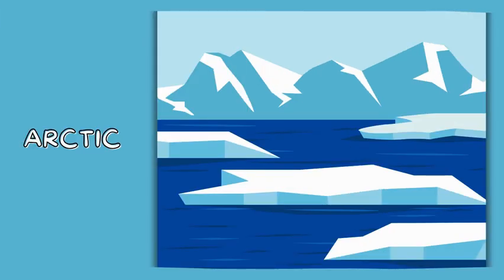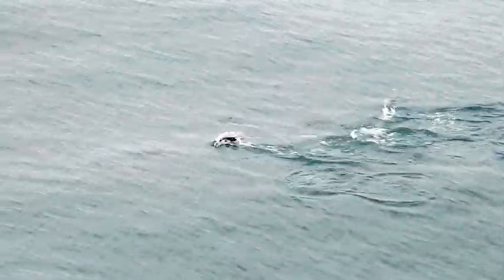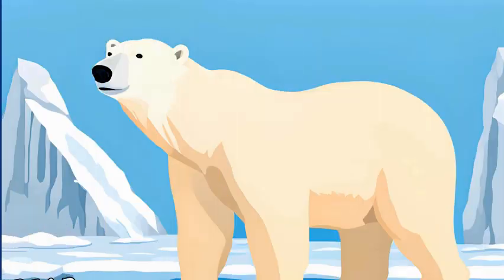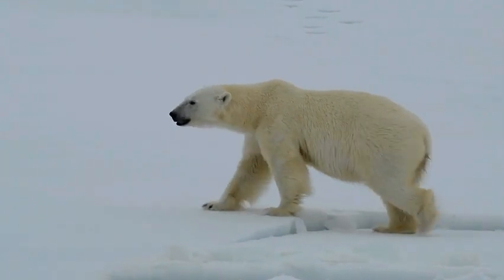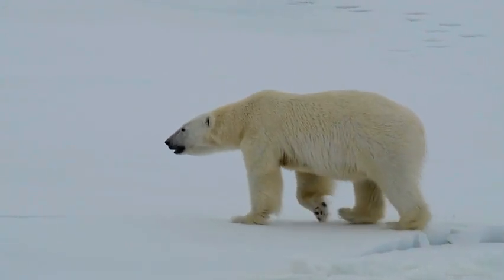Now we're in the freezing cold Arctic. Say hello to this waddling penguin! Penguins love the cold and swim super fast in icy waters to catch fish. And here's the mighty polar bear! Polar bears have thick fur and blubber to keep warm. They hunt seals on the ice and swim in the freezing Arctic Ocean.